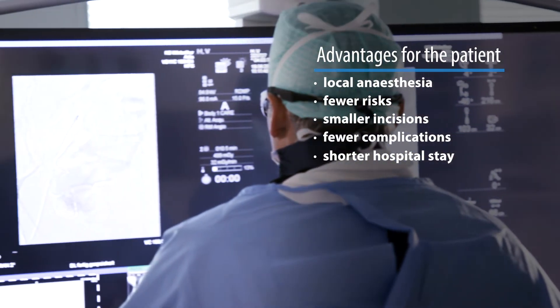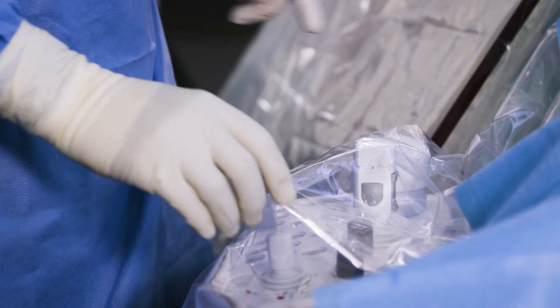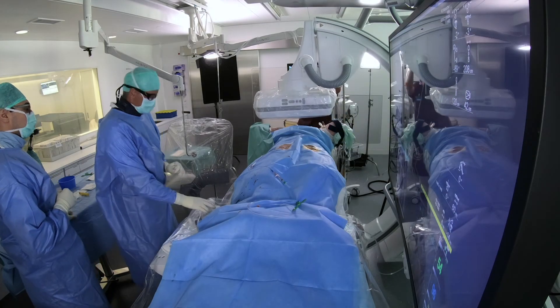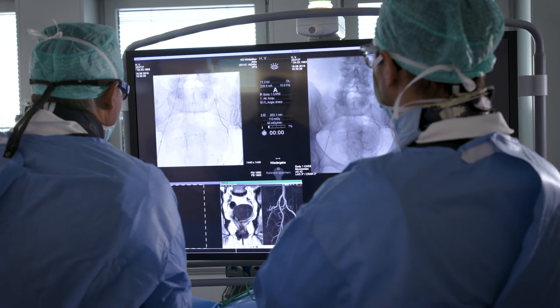Patients only stay in hospital for a very short amount of time. Most procedures nowadays are actually offered as a day case, so they're treated as outpatients — they come in in the morning, have their procedure done, and can be discharged later on in the day.